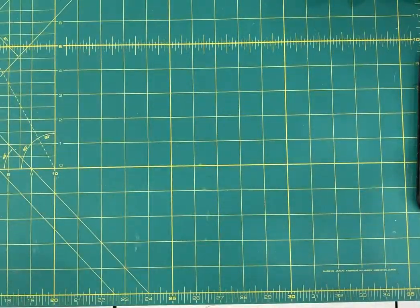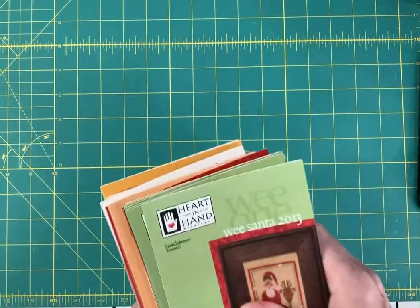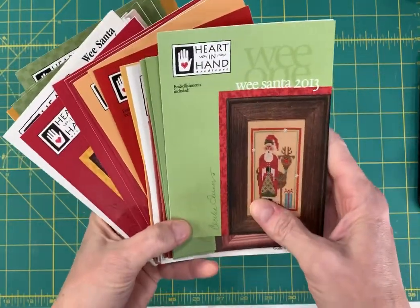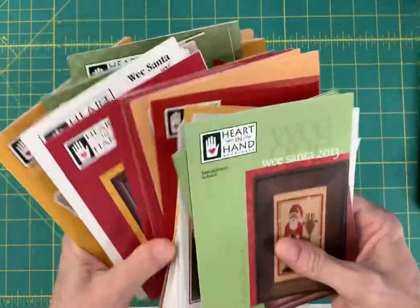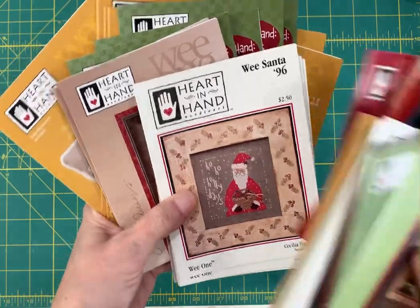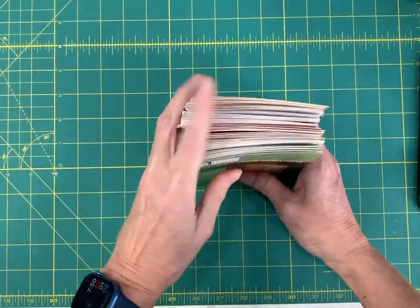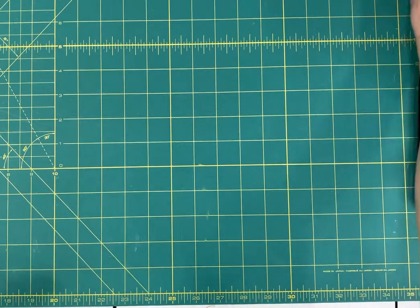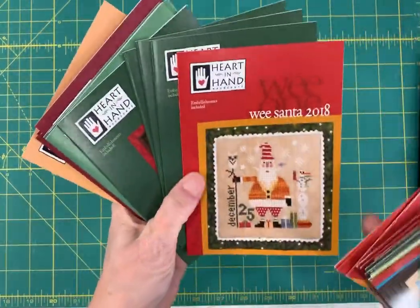I'm sure there's probably some more Prairie Schooler interspersed in here. I won't go through all of these individually, but I have all of the We Santas by Heart and Hand back in stock. That includes the older ones — the very first 1996. So right now, as of today, all of the We Santas by Heart and Hand are in stock. And here's just a few more of them, some of the newer ones.